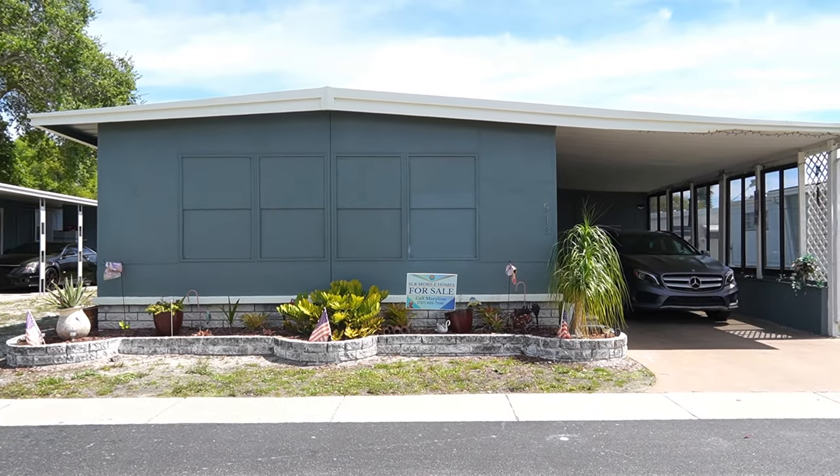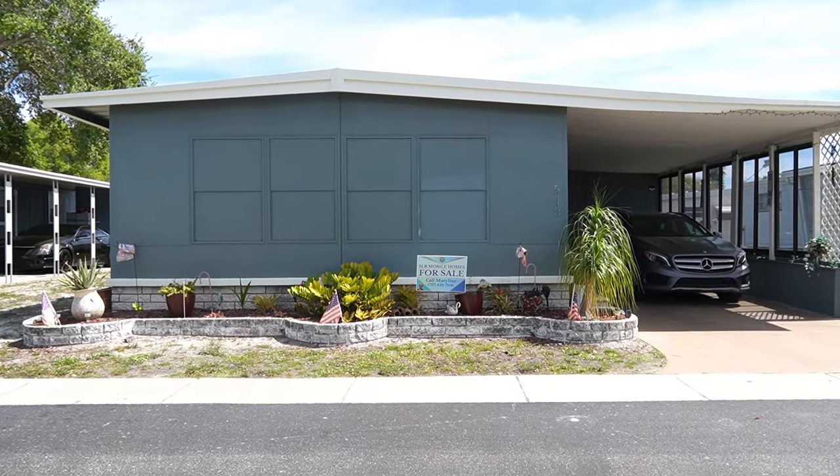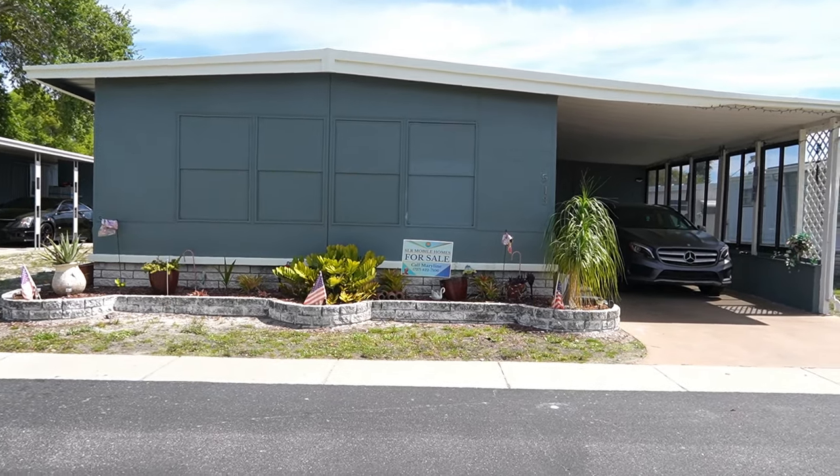Hi, this is Greg, SLR Mobile Homes. I'm down here in La Plaza Mobile Home Park, Clearwater, Florida.